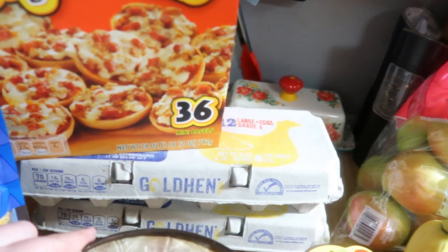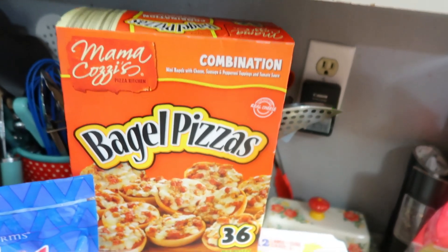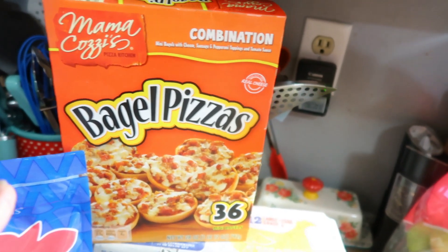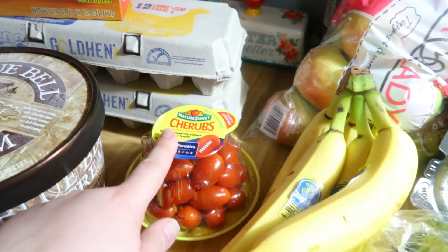I got eggs — they were still $2.35 this week, much better than they have been in the last couple of months. And then I got bagel bites, or bagel pizzas. That's going to be for lunch today; once I get done with this video I'm just going to pop those in the oven.